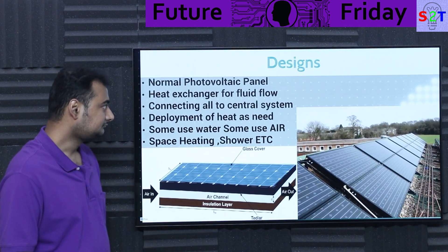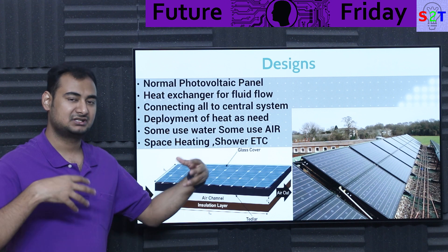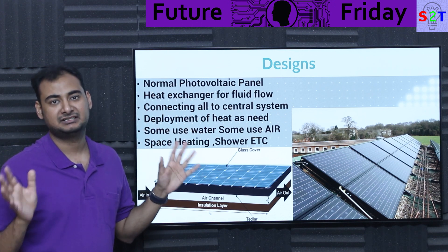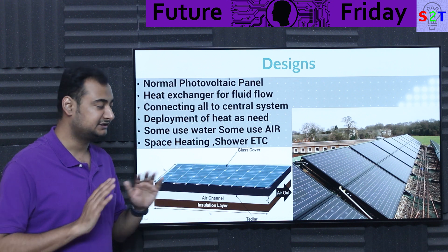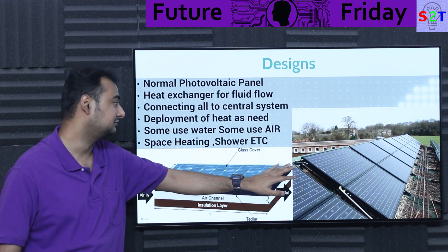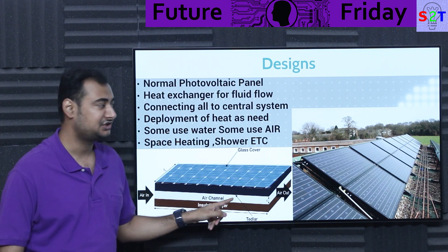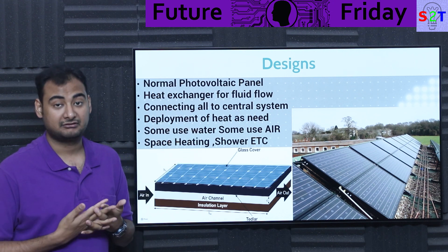What about the design? Honestly this is a synergy project — it's not "we built something new," it's "what if we attach this to this." It's just a normal photovoltaic panel — every company around the planet that can make a solar panel can make this. Nothing fancy like special cells that let infrared through. Just normal basic solar panels. You put a heat exchanger below it, and the heat exchanger is designed based on your working fluid requirement. Many times people use air channels, which are collected into a central system.